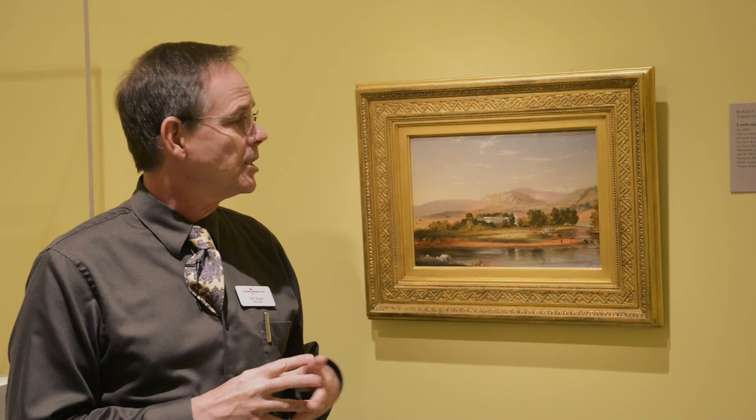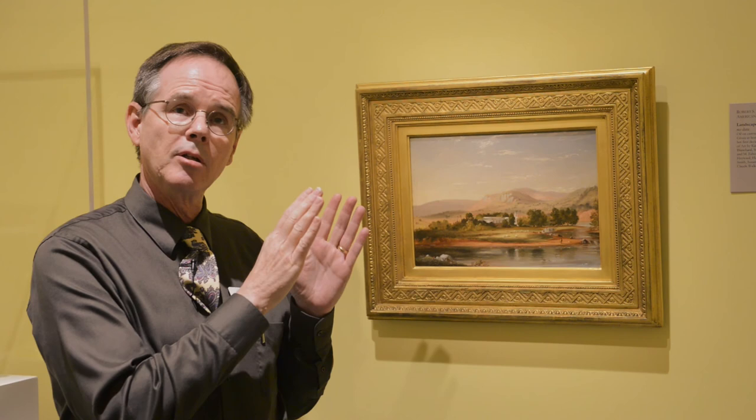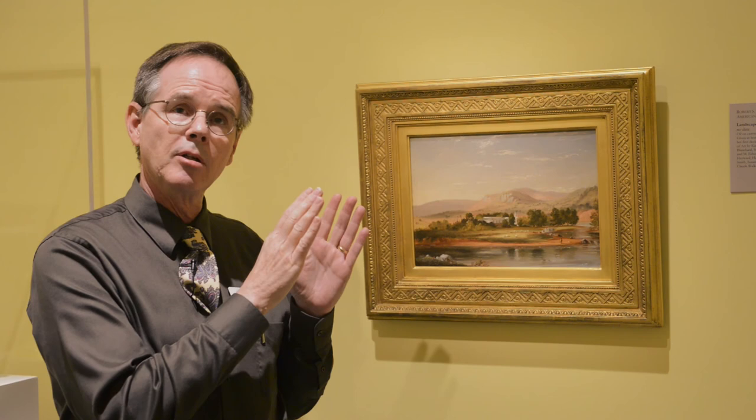We're fortunate to have this painting. It enables us to tell a story about not only Hudson River School painting, but the role of African Americans within that. And this painting provides a link between the art of the 19th century and the later achievements of 20th century African American artists.